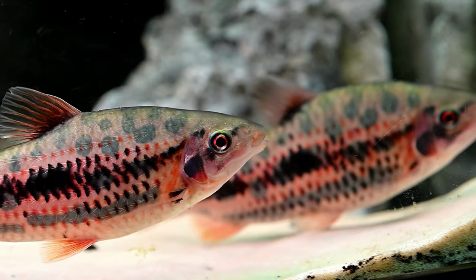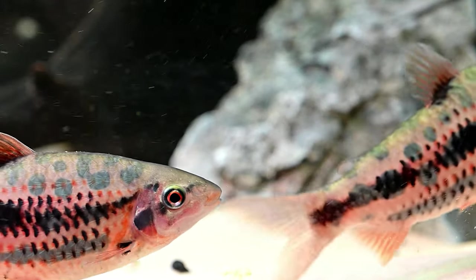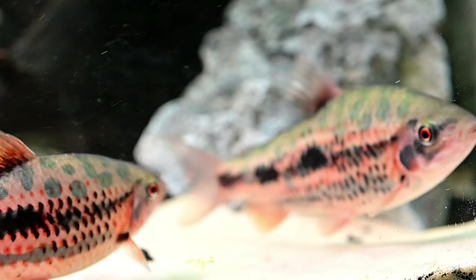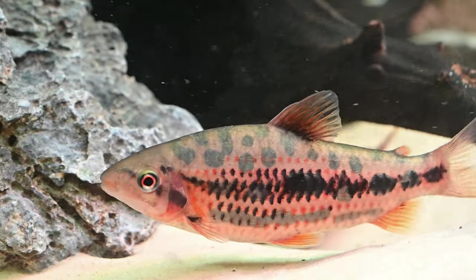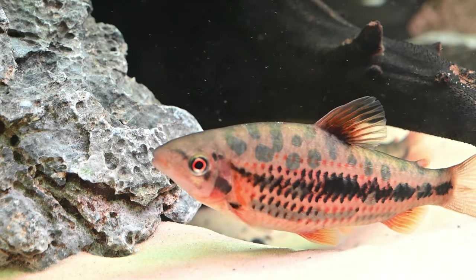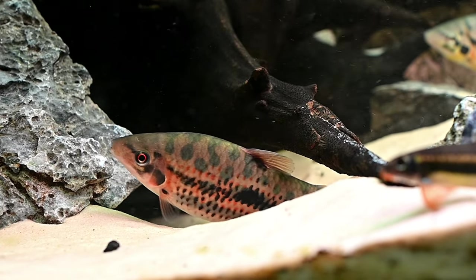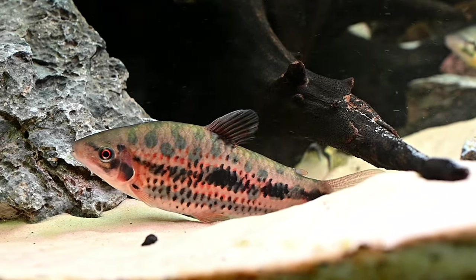Its somewhat active but also shy and retiring nature and striking appearance will delight both owners and casual observers of this beautiful fish. Though one of the smaller species of leporinus found in the fish keeping hobby, these fish are still quite large and robust, and therefore need to be housed in a suitably sized aquarium with plenty of hiding spaces.